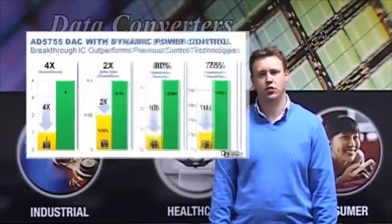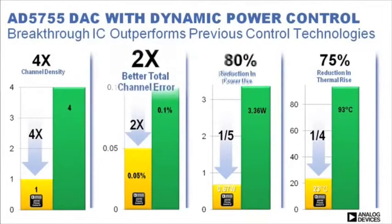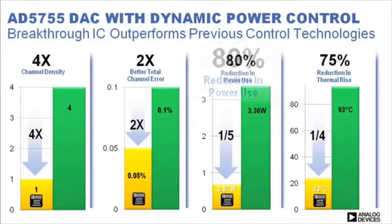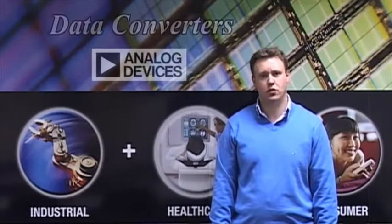Compared to competing solutions, the AD5755 offers a full 4 times greater channel density, twice the performance, and 80% power and thermal savings. To sum up, the product delivers a system solution whose unparalleled combination of features and performance allows OEMs to drive productivity, energy efficiency, and reliability in process control systems.